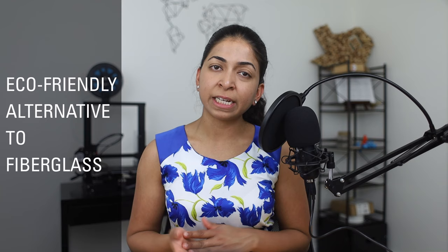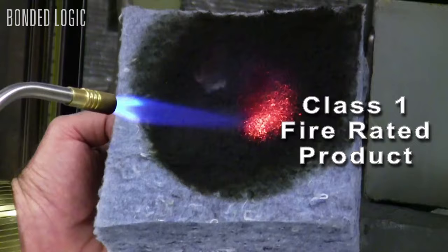Bonded Logic claims their denim insulation has several advantages over its biggest competitor, fibreglass insulation. First, it's an eco-friendly alternative made of 85% recycled content that would have otherwise ended up in a landfill, saving about 200 tons of waste denim per month. It also consumes less energy than fibreglass manufacturing and is a zero-waste production, since any scraps can be shredded and returned to the raw material supply. It offers around 30% superior sound absorption over fibreglass, blocking outdoor noise from traffic and airplanes and reducing indoor sound transmission. The non-toxic borate solution makes it mold, mildew, and fungi resistant and gives it a Class A fire rating.